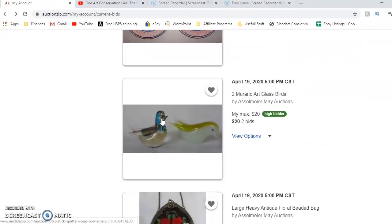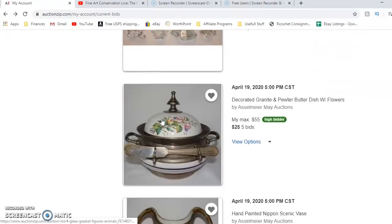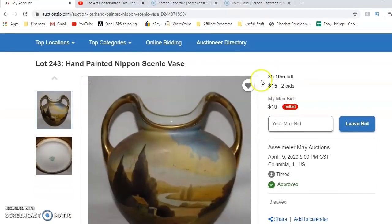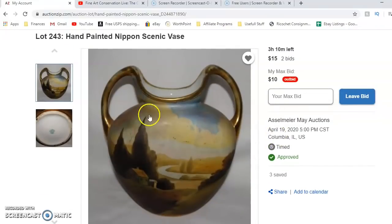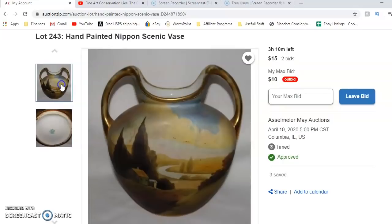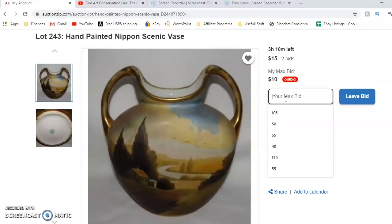Look at that buyer's premium — $172.50 for this. And then the last thing was this Nippon vase. I originally said $20 was my max, but we're still three hours away from it finalizing. It has me worried. So my max bid will be $25.